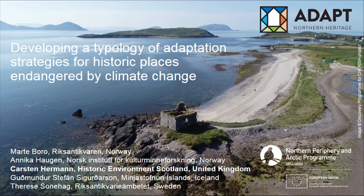The project is undertaken as part of ADAPT Northern Heritage, a project funded by the Northern Periphery and Arctic Programme. I'm working with colleagues from Iceland, Ireland, Scotland, Norway, Sweden and Russia. And specifically for this presentation, I would like to acknowledge my colleagues from Riksantikvaren, Minnestokum Islands, and the Norwegian Institute for Cultural Heritage Research.